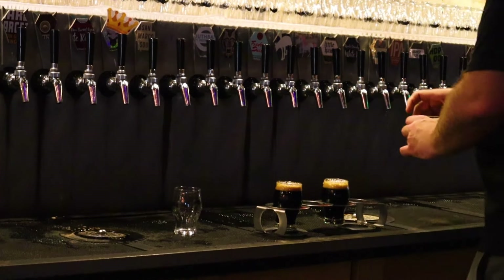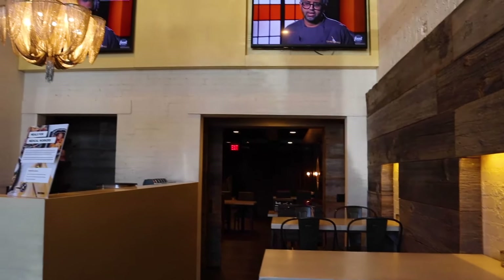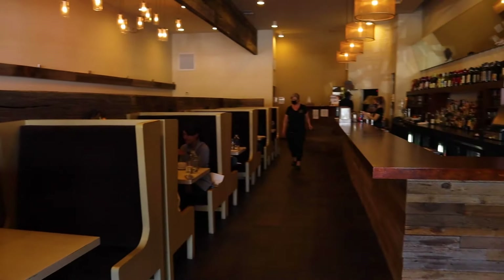Looking for a meal at any time of the day? Hit up Metro Diner, which offers breakfast for dinner and dinner for breakfast. Their waffles and coffee are amazing. They were so good that Guy Fieri actually featured them on Diners, Drive-Ins, and Dives.